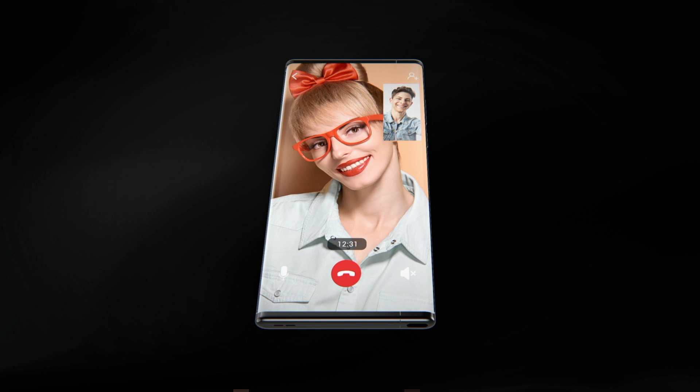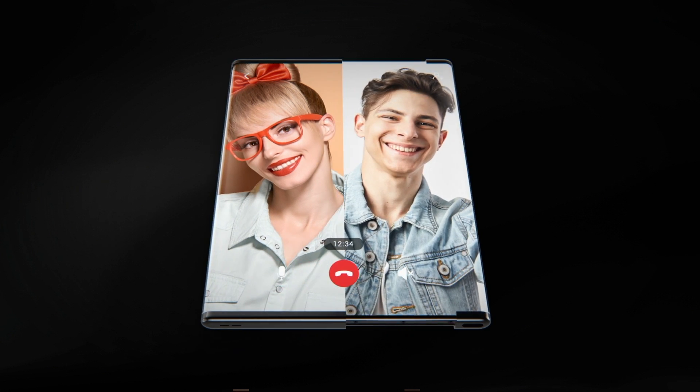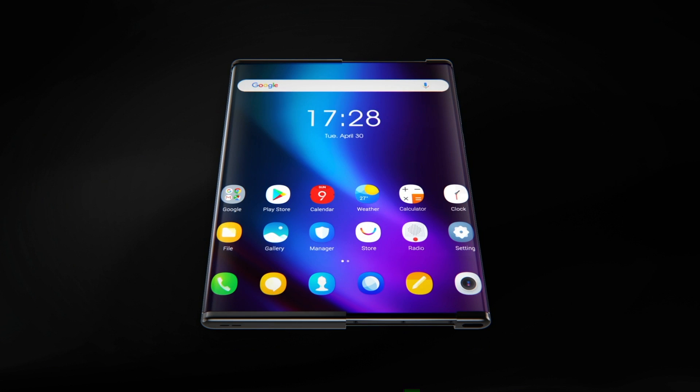There will be huge challenges to making this practical. For starters, they'll have to work out how to stop dirt getting into the mechanism and scratching the screen, although the design is eye-catching.